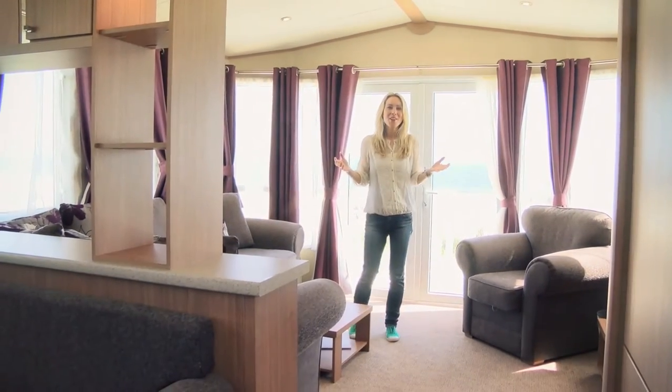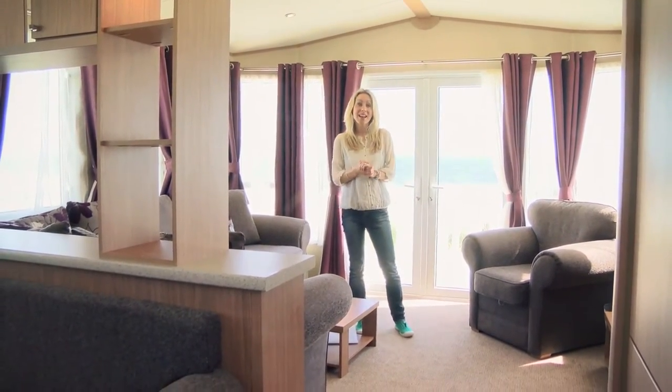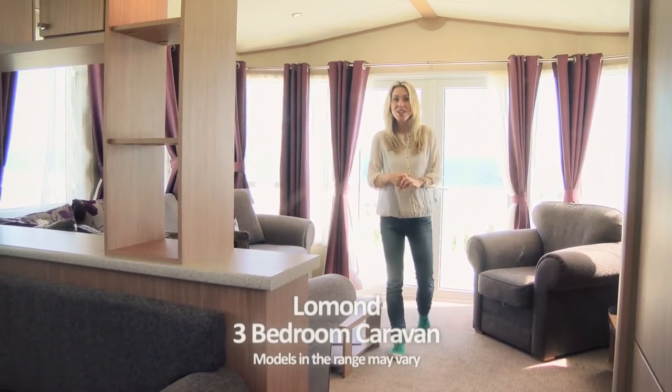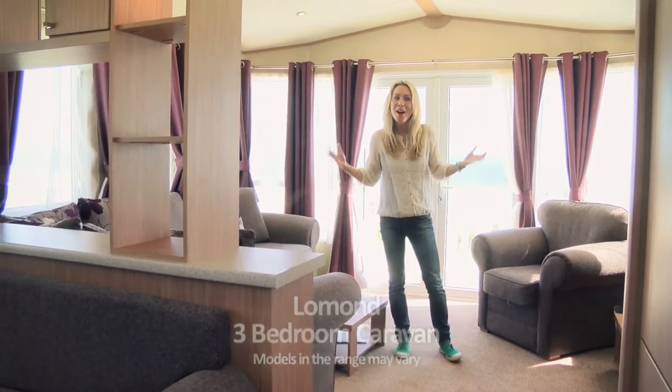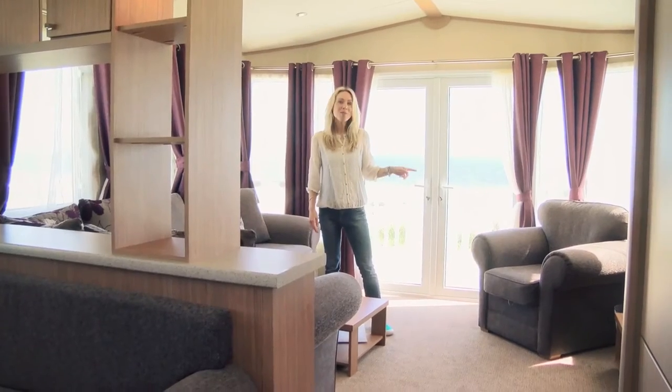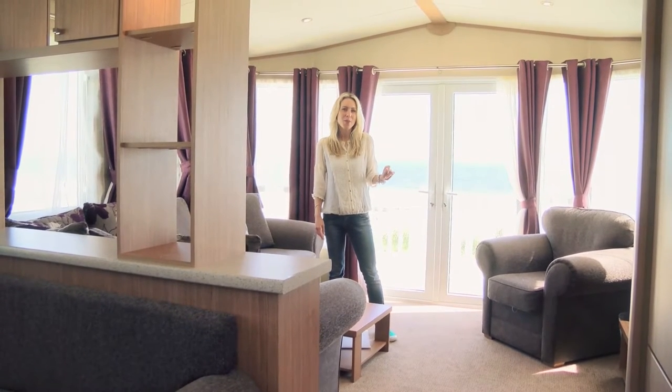This very spacious extra-wide holiday home is open and roomy. It has three bedrooms and will happily accommodate six to eight people. Just look at the size of this lounge — it's perfect for the family to relax in at any time of day. There's even a comfy armchair over here if you want to curl up with a book.